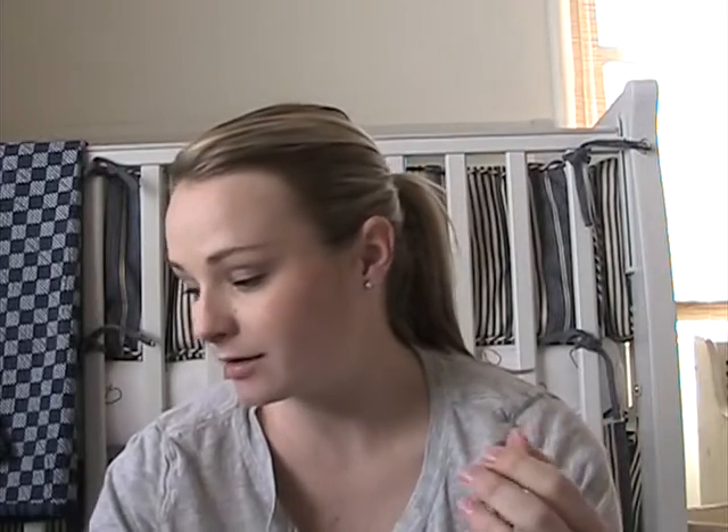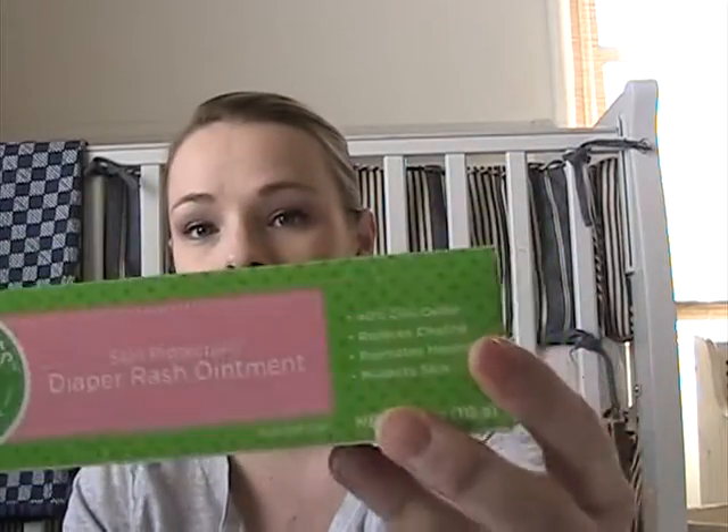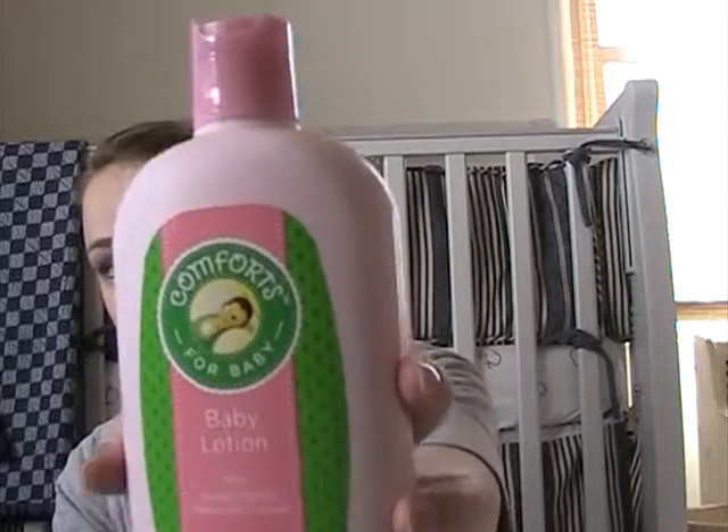I'll show you stuff I bought this week — some I bought, some people made for me. These first few things aren't very fun but I had coupons. I got some wipes — these are Smith's brand — and some diaper rash cream and baby lotion. I love this stuff. There's just nothing that smells like it. All you have to do is smell it and you immediately think baby. That's the best part.